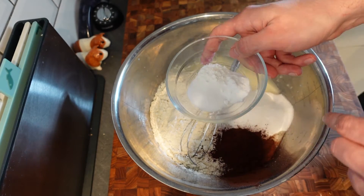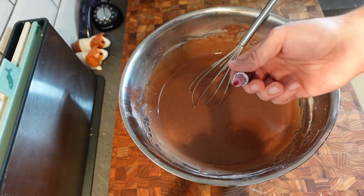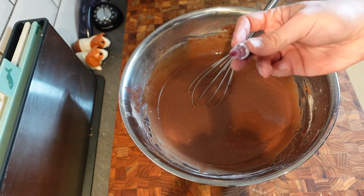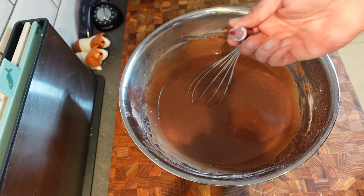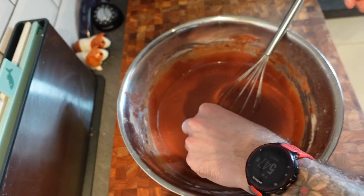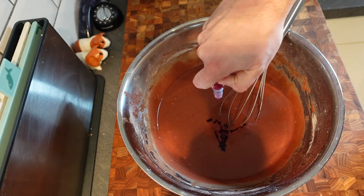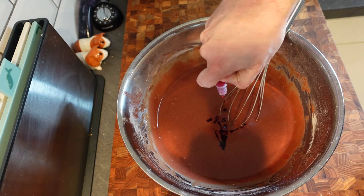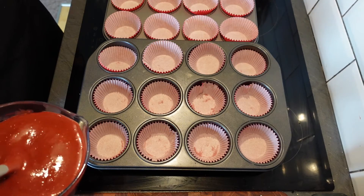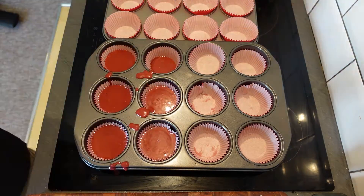So the batter for these vegan red velvet cupcakes is super simple. All we need to do is put in our wet ingredients first. So I have got 165 milliliters of sunflower oil, 330 milliliters of non-dairy milk — I've gone for oat milk because that's the one I am more partial to — three teaspoons of cider vinegar and a teaspoon of vanilla extract. And I'm just going to whisk that all together as best as I can because it is like mixing oil and water almost. The vinegar might seem weird, but that is actually a component of normal red velvet cupcakes as well. I'm not sure why, to be honest — I might look it up, I also might not.